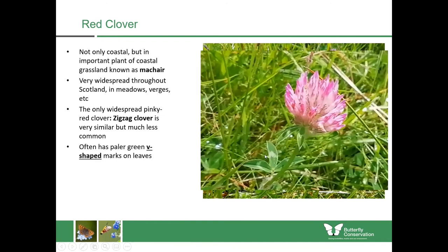You can also sometimes notice that red clover has these paler green V-shaped marks upon the leaves. It's a really good source of nectar for butterflies and a vital source of pollen for bumblebees because it contains higher amino acids than other types of plants — it's full of proteins which is really good for raising the young bees within the nest.